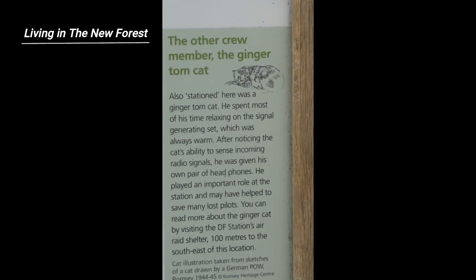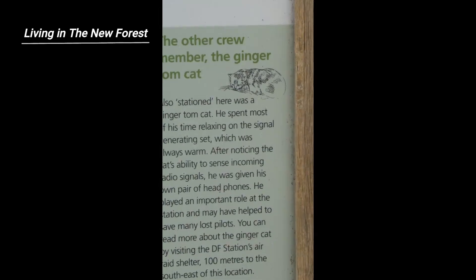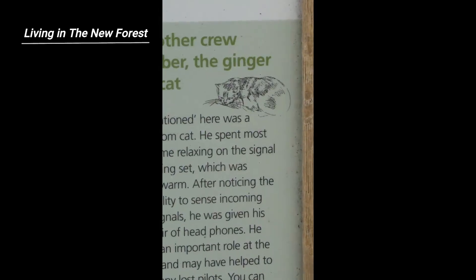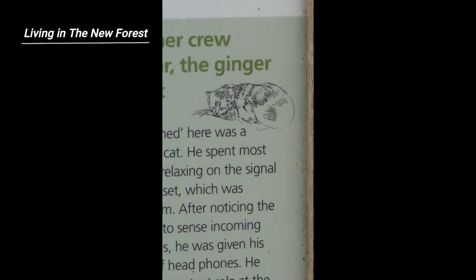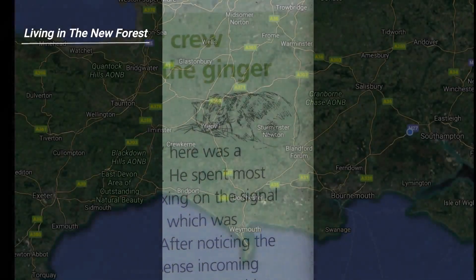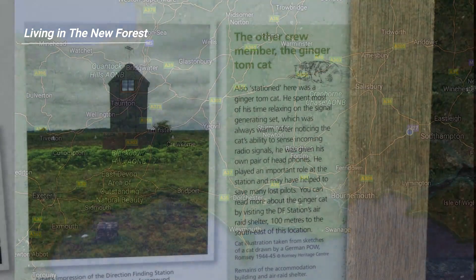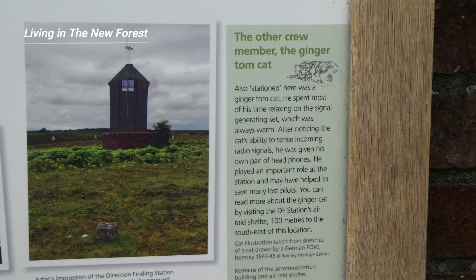It turned out that an American pilot in a P-38 was lost, with one engine on fire and the other misfiring. He'd sent out a mayday signal, which Ginger Tom picked up. The US pilot managed to plot his position and landed successfully at an airfield in Exeter.